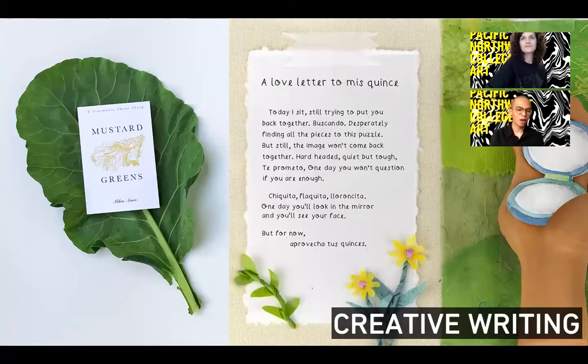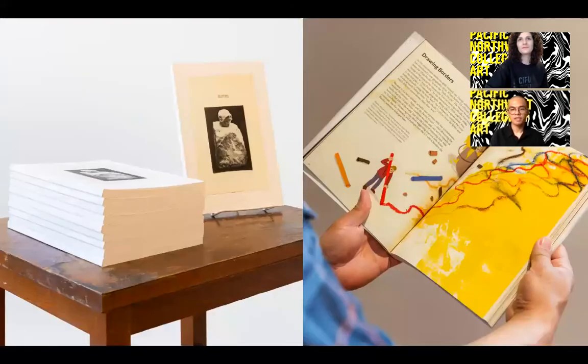Our creative writing program is unique in that it retains the studio emphasis you see in our other majors. Because we are a visual arts institution, our creative writing program encourages students to explore the intersection between contemporary art and writing. Because it is studio-based, the aesthetic properties and presentation of the writing are taken into consideration along with the writing itself. We emphasize different types of writing such as prose, poetry, script writing, and experimental writing, and the visual aspect is just as important as the writing.